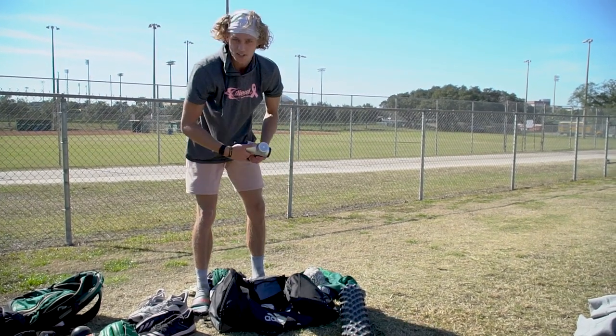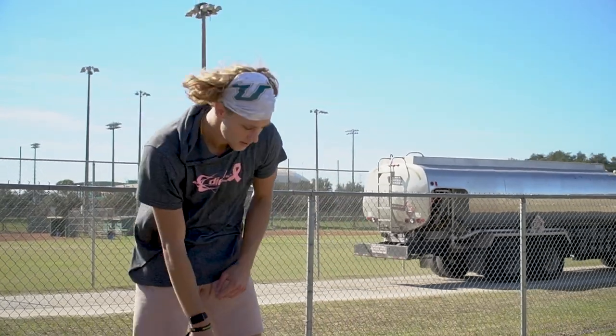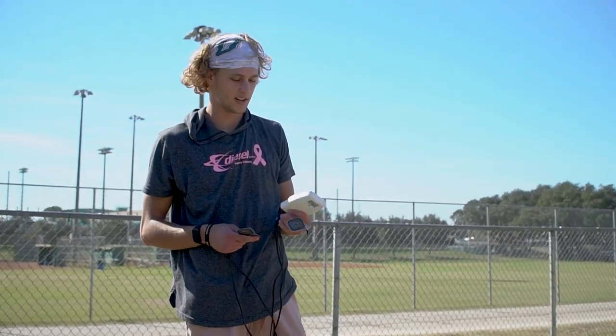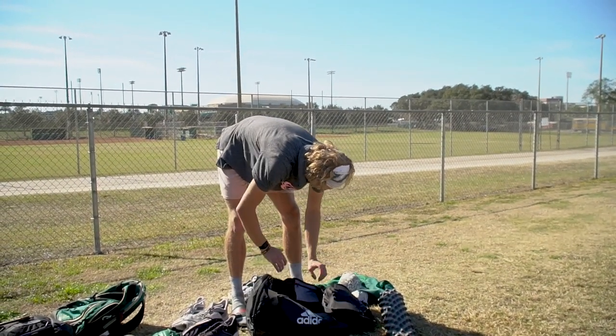And then I got a massage gun — big believer in this. If you treat your body right, it'll treat you right. And big believer in arm care like I just said — I got myself a STIM machine. I use this the day I throw, usually on pen days. I'll do a big arm care routine, stay healthy, do anything you can to avoid injury.